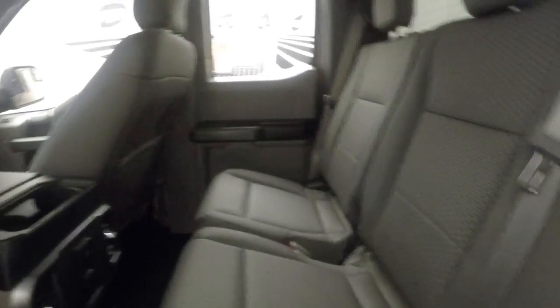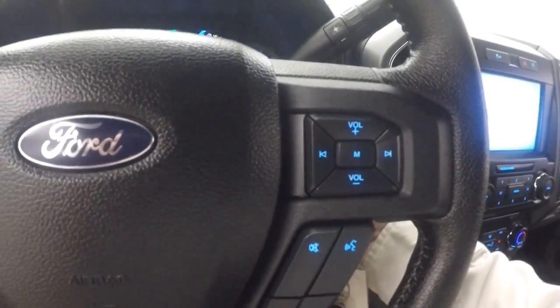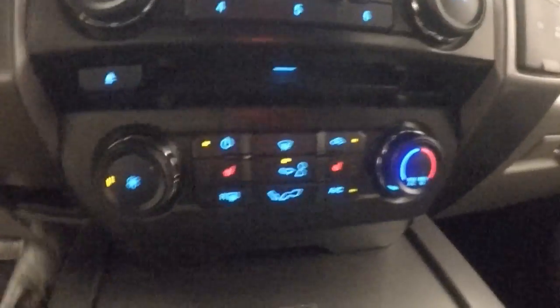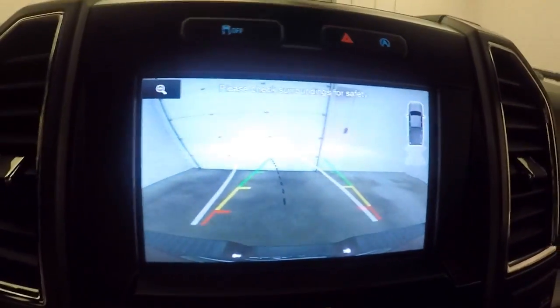Interior is in great shape — plenty of room for your passengers, vents in the back for heating and cooling. All your controls on the driver's door, power seats. Cruise control, Bluetooth, and stereo controls on the steering wheel. Full touchscreen display with stereo controls, climate control, heated seats, and a rear backup camera.